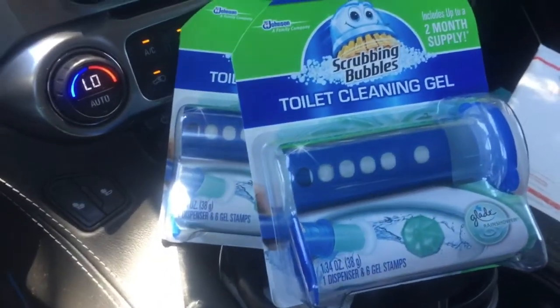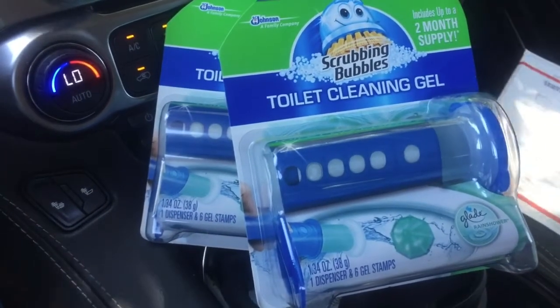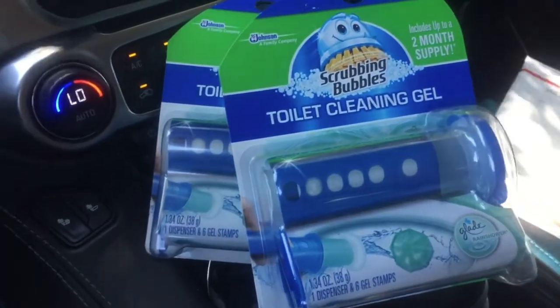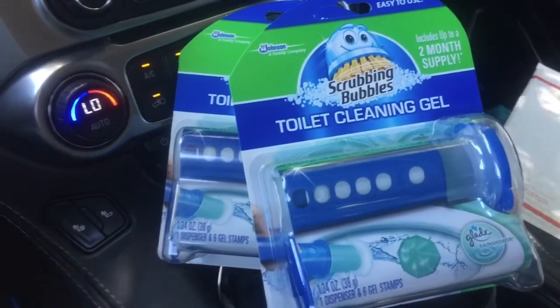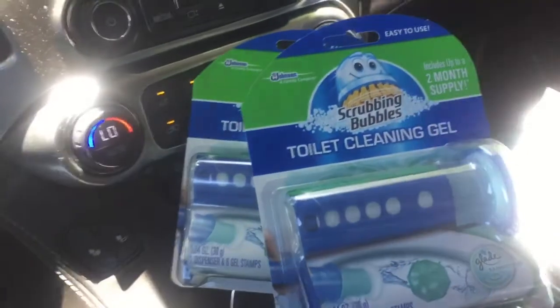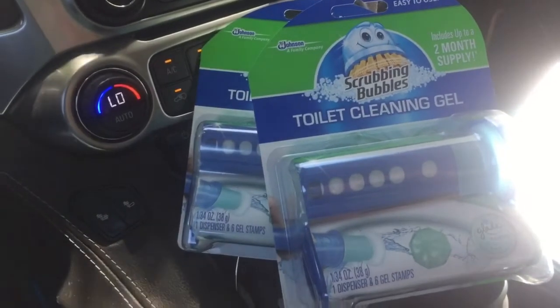Then you will get four dollars from Ibotta, and also there's a rebate for 25 cents off any receipt. So you will get back four dollars and 25 cents, making this free plus a 25 cent moneymaker guys. They're on sale at Winn-Dixie two for six — use the two dollar off coupon from coupons.com making them two for four, then submit for the Ibotta rebate and you will get four dollars back.